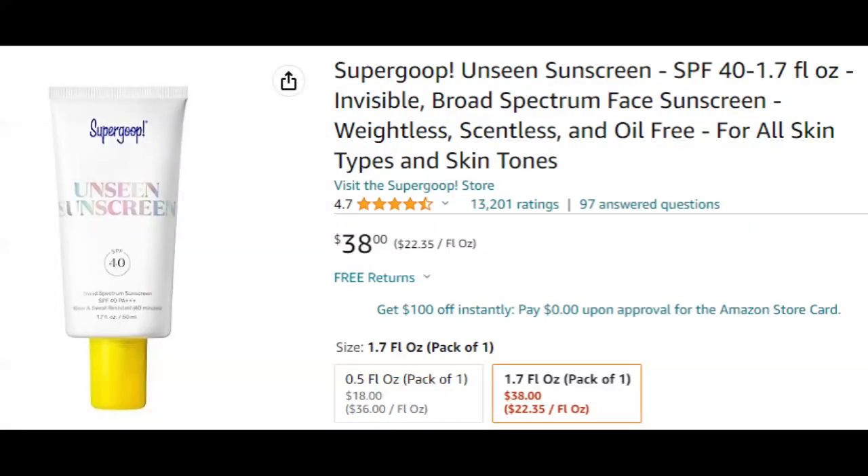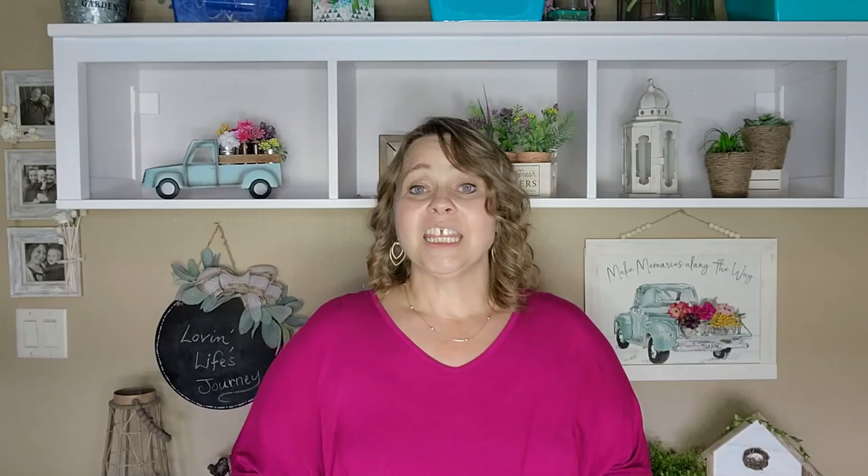This next one I don't have a sample of because I used all of mine up, but it is Supergoop facial sunscreen. This is just a really nice sunscreen to put underneath your makeup and it stays on — it's not oily and greasy. It feels really nice and protects you from the sun. It is a little bit spendy, but if you're going to spend a lot of time out in the sun, I would highly recommend it because you only get one face, so you want to take care of it.